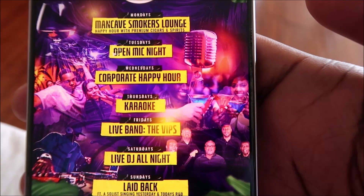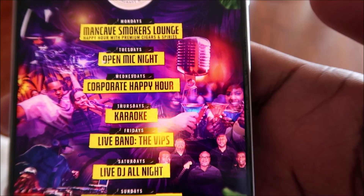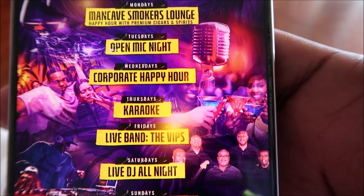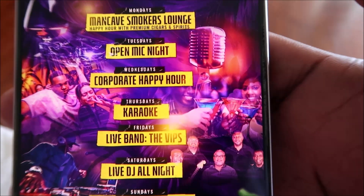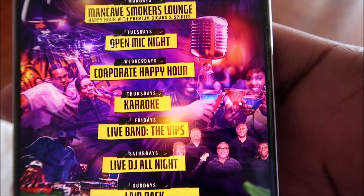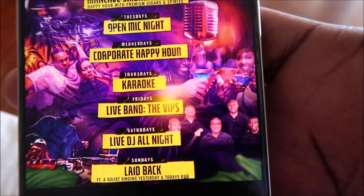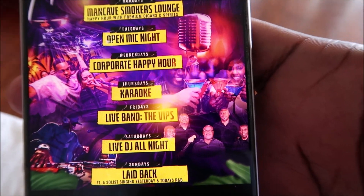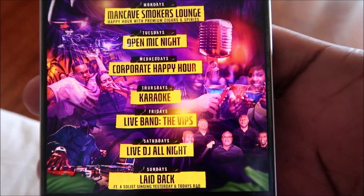Here's a look at the events at Traveler's Rest. Mondays feature Man Cave Smokers Lounge with premium cigars and spirits. Tuesdays is open mic night, Wednesdays is corporate happy hour, and Thursday nights is karaoke. Fridays they have a live band called the VIPs — Friday night is their biggest and busiest night, with many people coming to enjoy the live band, food, and drinks. Saturdays feature a live DJ, and Sundays are laid-back Sundays with a singer performing modern and throwback tunes. Whatever day you choose to come, there'll be something going on.